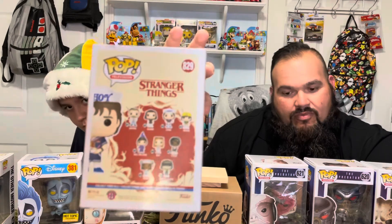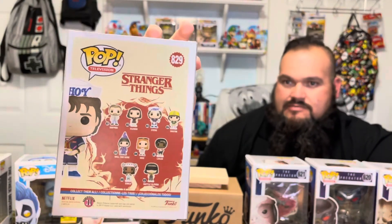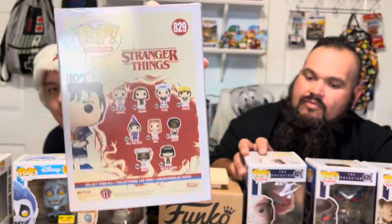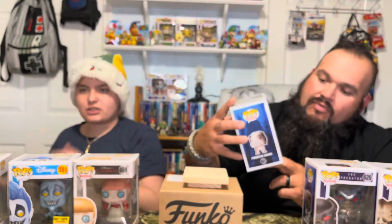This one is Baskin Robbins exclusive — he's holding ice cream. Really hard to find that one, I've been looking for over a year. So that's for Ronnie's collection — pretty happy about that find. There's also Hopper, Eleven, Steve, Dustin, Will the Wise, Max, Lucas, Erica, and Battle Eleven. Steve might be on another wave but look — he's holding a cone.